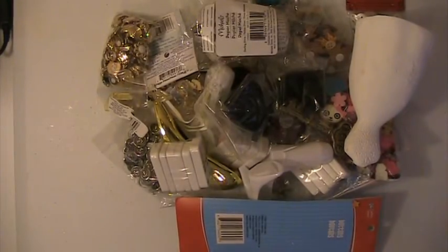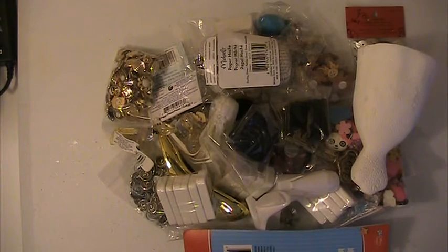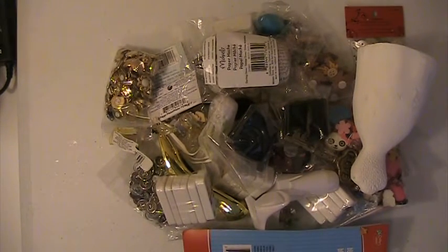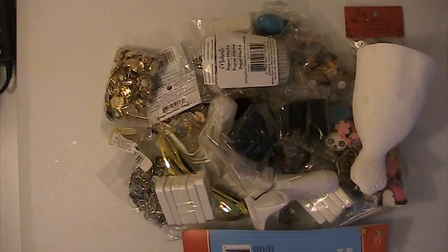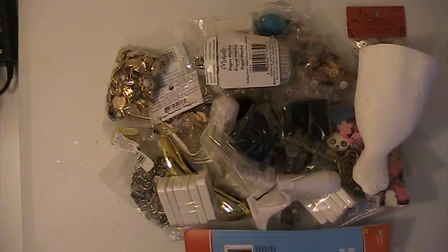Hi everyone, this is Lisa here and I'm back with another de-stash. These are going to be crafty de-stash lots and these are going to be $25 shipped, PayPal only, U.S. only.